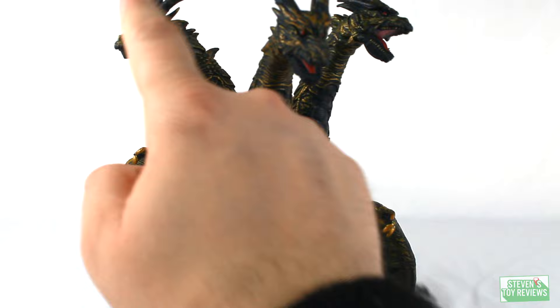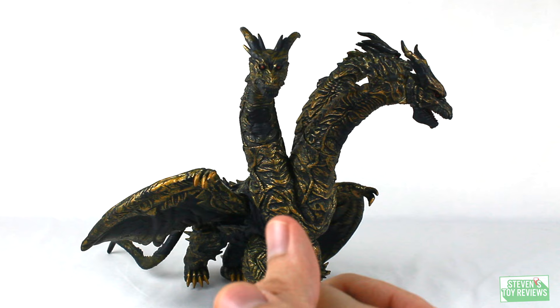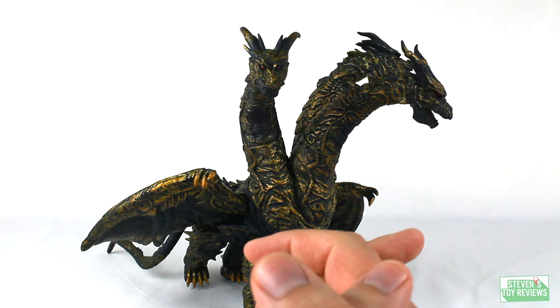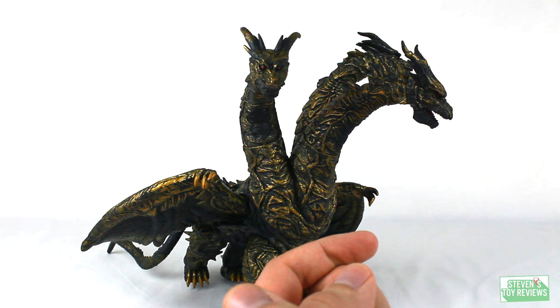That gives us twelve points of articulation on this Movie Monster Series figure. Generally speaking, I define an action figure as having fifteen points of articulation, so we are really close. If you like articulation, it's basically just shifting things around here and there, but if you like to move your stuff, Kaiser Ghidorah can definitely tickle your fancy.